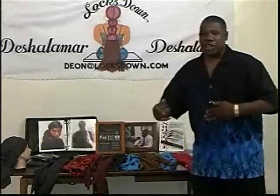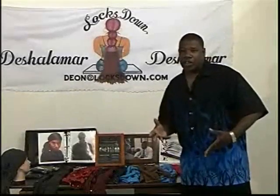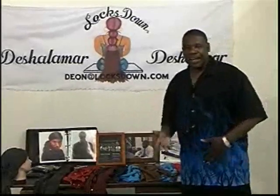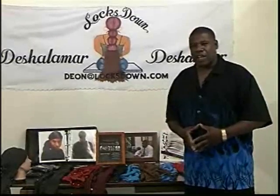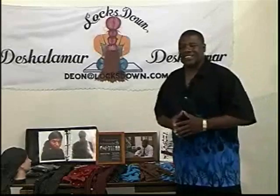You can accessorize with jeans, you can accessorize with Sunday clothes, dinner out, work, construction, anything. The Locks Down is available in all kinds of fabrics, all kinds of materials, all kinds of designs.